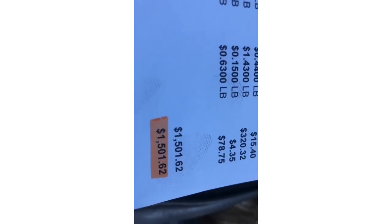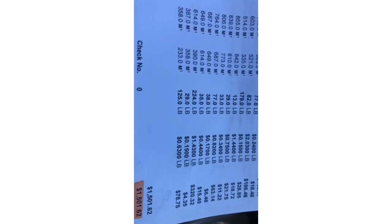The grand total is more than I expected. I thought maybe a thousand — it came to $1,501. Not bad for a month's worth of saving up all my scrap, and just a day to separate it and turn it all in. Not too bad.